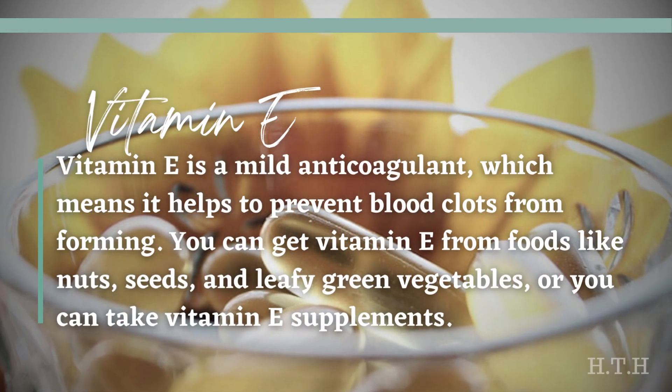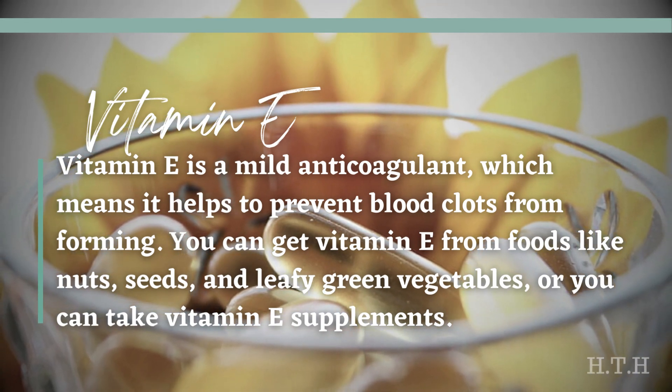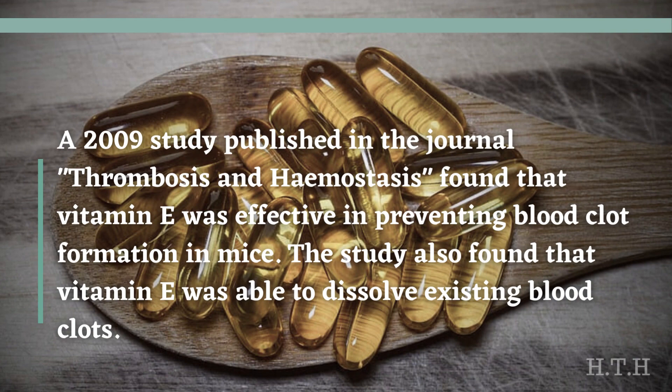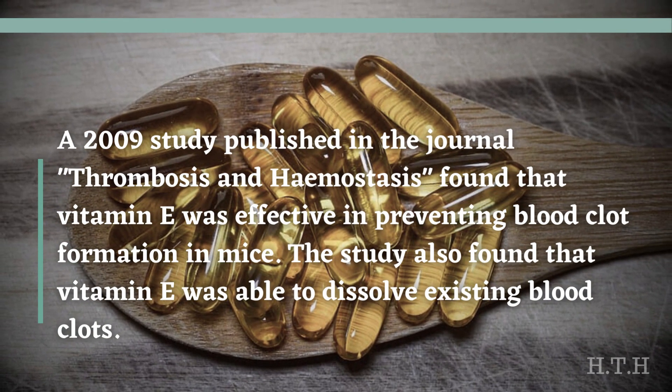Vitamin E is a mild anticoagulant, which means it helps to prevent blood clots from forming. You can get vitamin E from foods like nuts, seeds, and leafy green vegetables, or you can take vitamin E supplements. A 2009 study published in the journal Thrombosis and Hemostasis found that vitamin E was effective in preventing blood clot formation in mice, and was also able to dissolve existing blood clots.